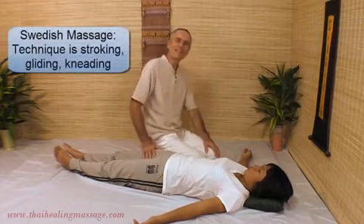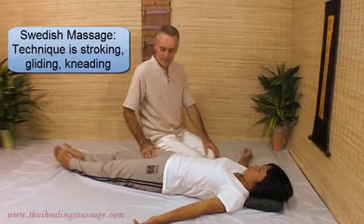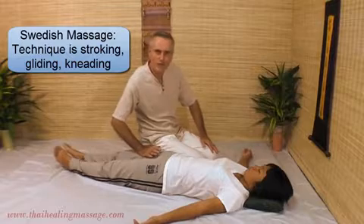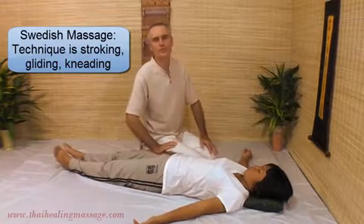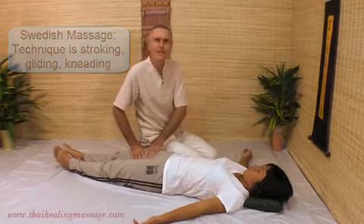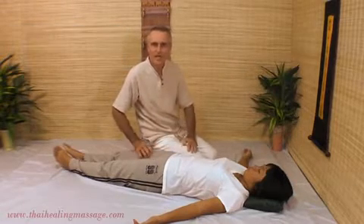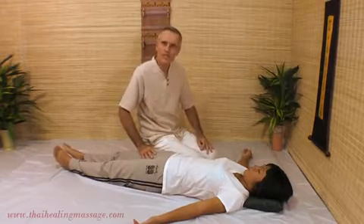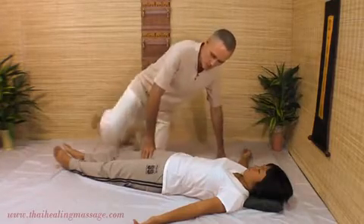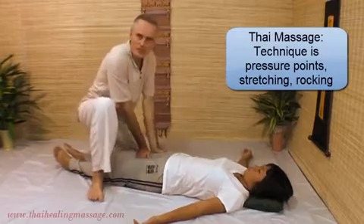The technique of Swedish Massage is different because oil is used, so it's easy to have gliding, stroking movements on the skin and kneeling. Now you cannot do that in Thai Massage because you have your clothes on. So instead of these stroking movements, Thai Massage uses pressure like this.